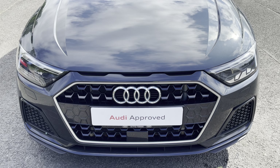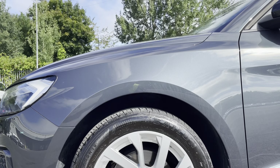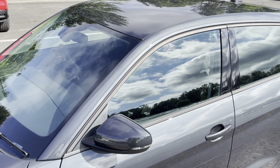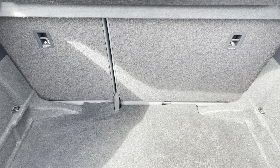Starting at the front of the car, we have the striking LED headlights providing high quality illumination. Around the side we have the 16-inch 10-spoke turbine design alloy wheels, with body coloured door mirrors and black window trims for a sleek yet stylish look.